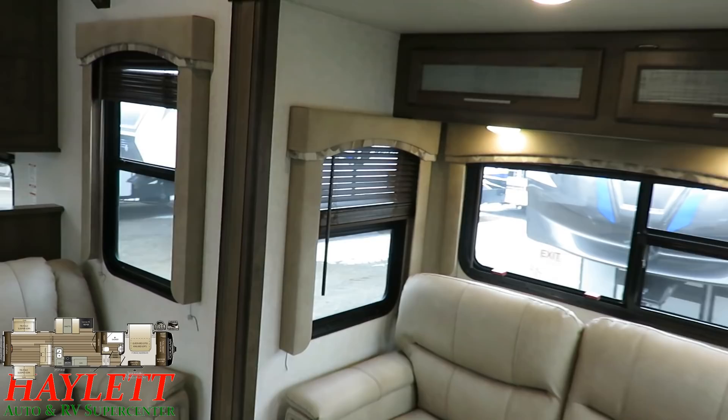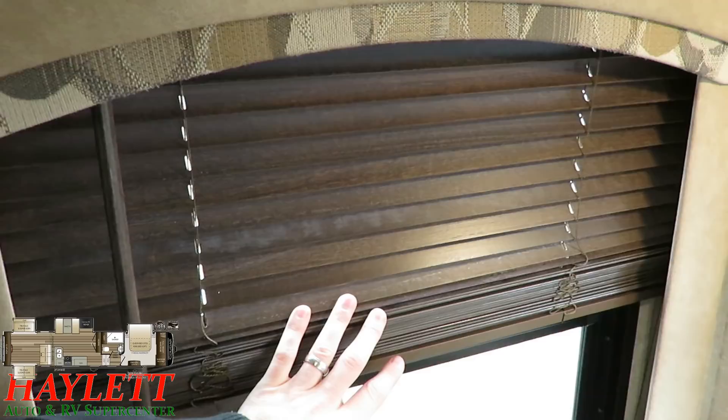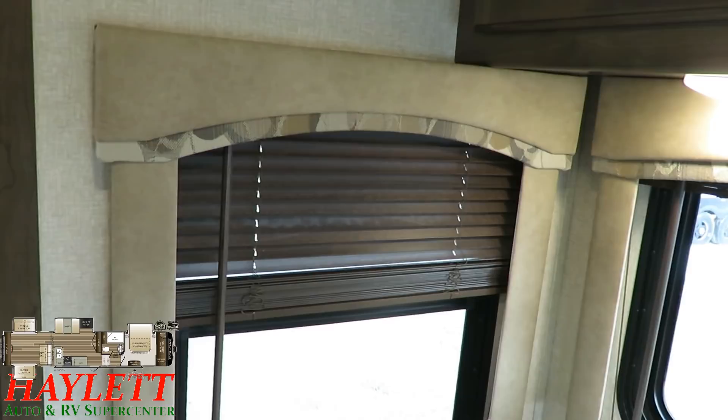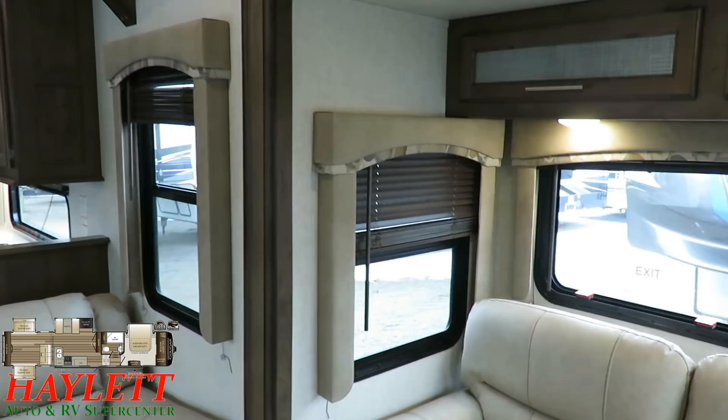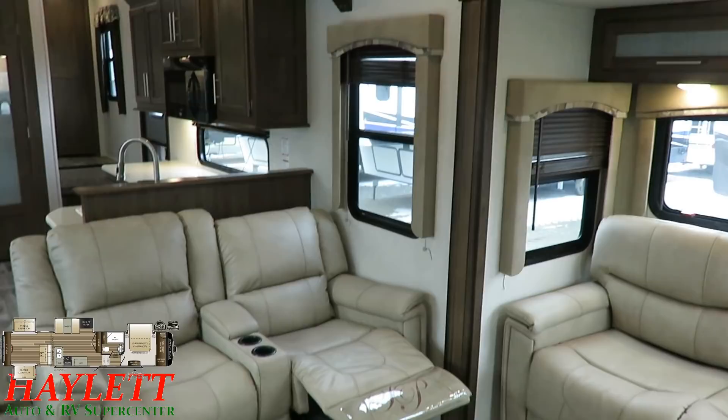One of the cool things they've done in these Cougars is instead of pleated cloth shades, they went with really nice wooden plantation blinds. What I like about them is not only do they tie in the whole warm, earth-toned log cabin feel that's sort of flirted with here, but you can clean them. Pleated cloth shades are hard to clean and can just collect dust bunnies depending on where you live.